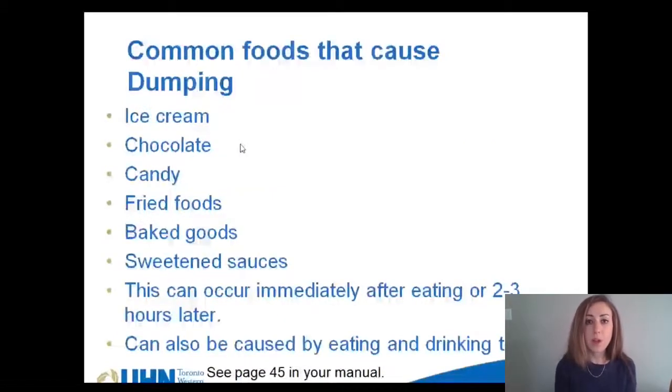There are some common foods that cause dumping syndrome. These include ice cream, chocolate, candy, fried foods, baked goods, and sweetened sauces. Eating these in even small quantities — like having just a bite or two — can cause dumping syndrome. There is more information about dumping syndrome on page 45 in your nutrition manual.